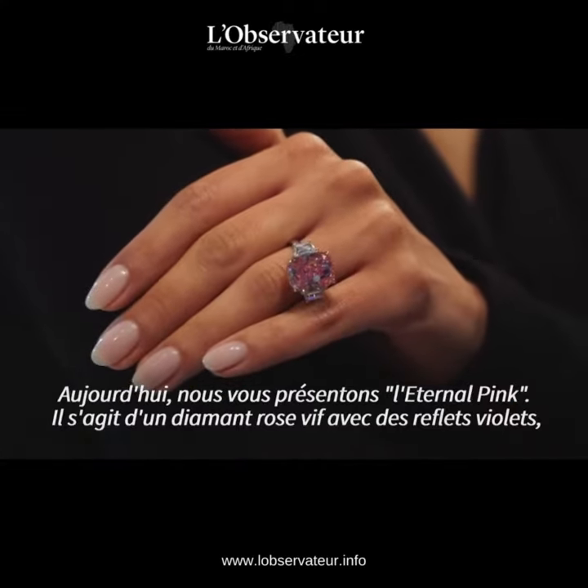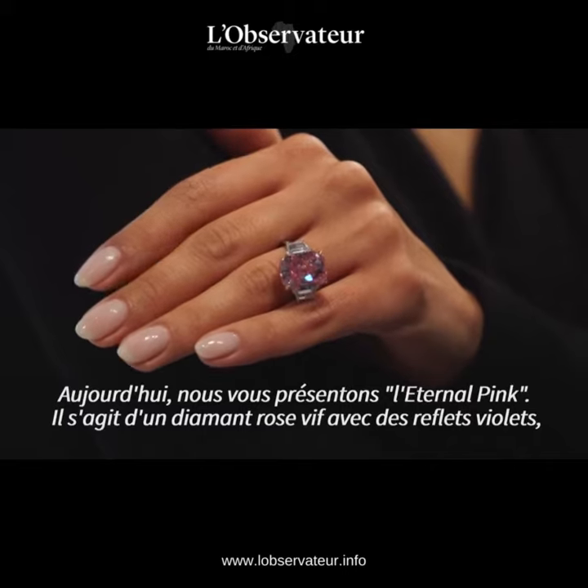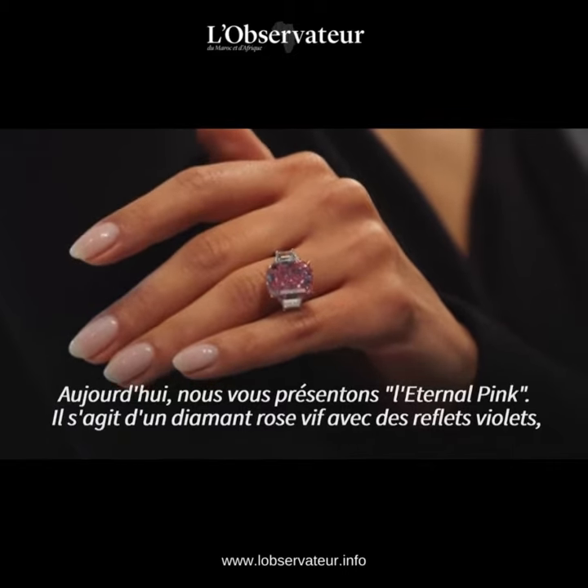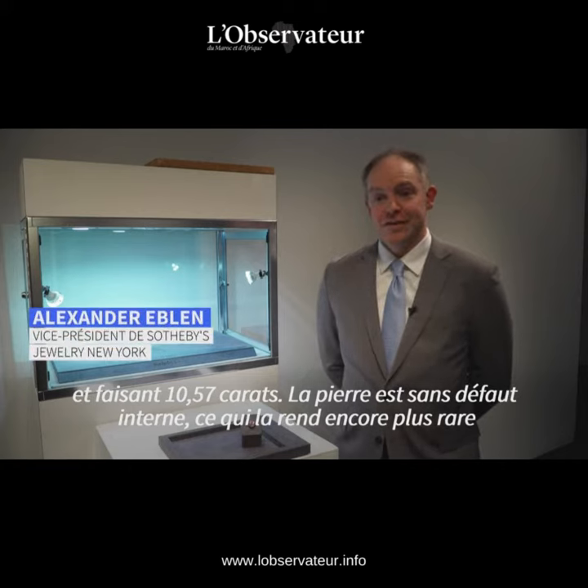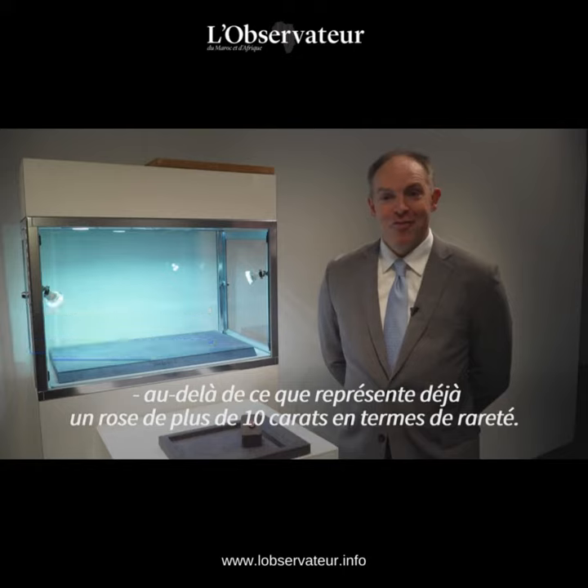Today we're introducing the Eternal Pink. It is a 10.57 carat fancy vivid purplish pink. The stone is internally flawless, making this even more extremely rare, over and above what a pink of over ten carats already is.